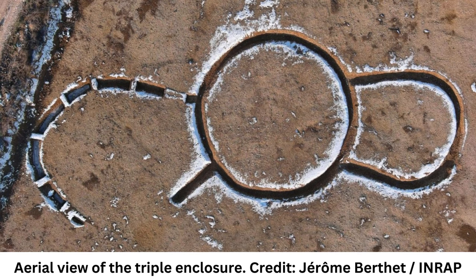Archaeologists from the French National Institute for Preventive Archaeological Research, INRAP, unearthed an unusual prehistoric monument in the shape of a horseshoe during excavations in Marlenes, a commune located about 200 miles southeast of Paris.